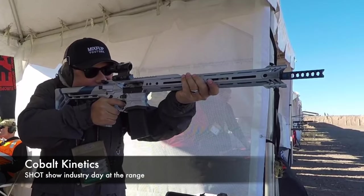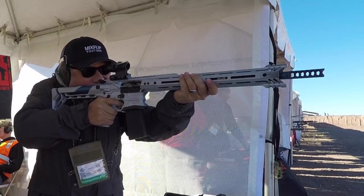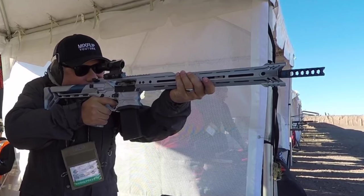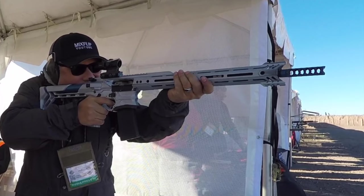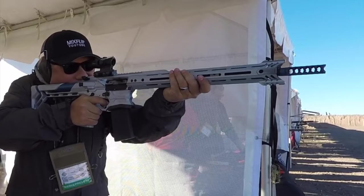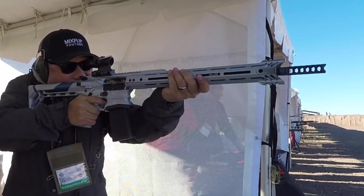The Cobalt Kinetics AR-15 is probably one of the most forward-thinking AR-15 platforms I've ever seen. I saw how it operated last year, but I didn't actually get to shoot it. So this year I stopped by the Cobalt Kinetics booth at Media Day and actually got to shoot this amazing rifle.